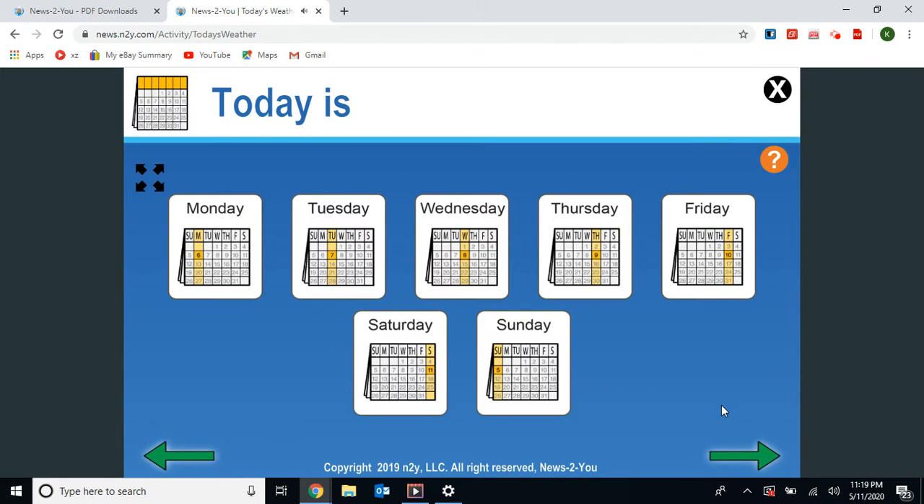Let's talk about what today is. Today is Monday. And if today is Monday, then yesterday was Sunday — Mother's Day. I hope you all had a great day. So today is Monday and that means tomorrow will be Tuesday.